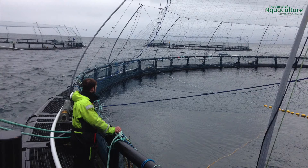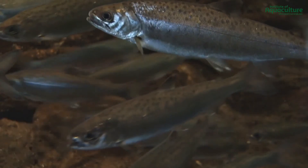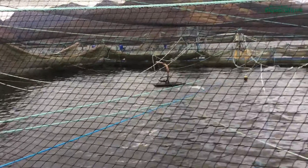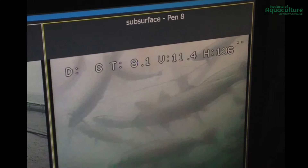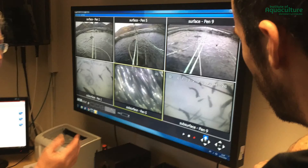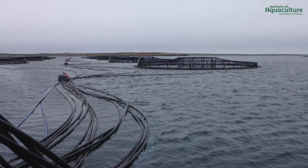Monitoring fish behavior in aquaculture systems is critical to ensuring optimal welfare and production. Behavioral changes in shoaling patterns or feeding habits can give farmers an early warning of potential health or water quality problems. Unlike with terrestrial animals, farmers must rely on underwater cameras to observe fish behavior below water. Even then, the analysis is often subjective. As farms scale up, this process becomes increasingly difficult.